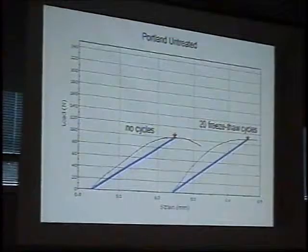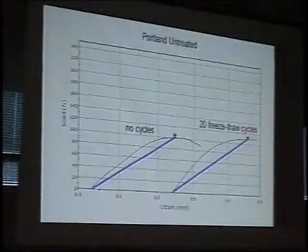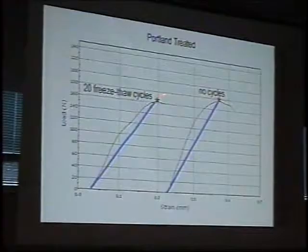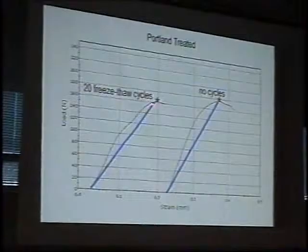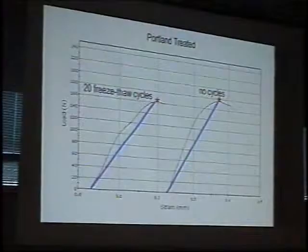Maybe depositing some small grains of material between the grains is causing it to be a little stronger or stiffer in this test. Now look at the treated Portland stone — with no cycles, and then after 20 cycles we've already begun to see a loss on the order of 12 to 15 percent of the strength. These are real differences averaging over 10 samples. So similar to wetting and drying, we're beginning to lose some of the effectiveness of the treatment after only 20 freeze-thaw cycles.